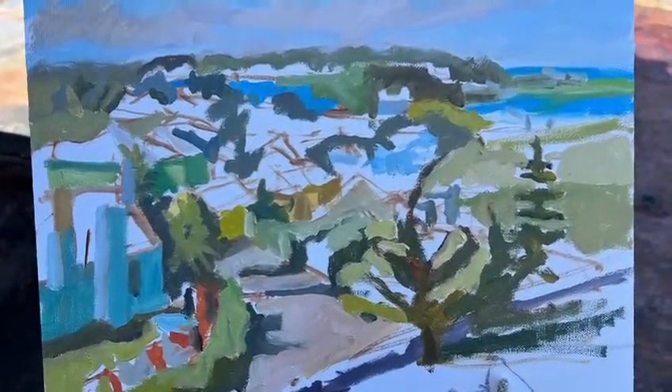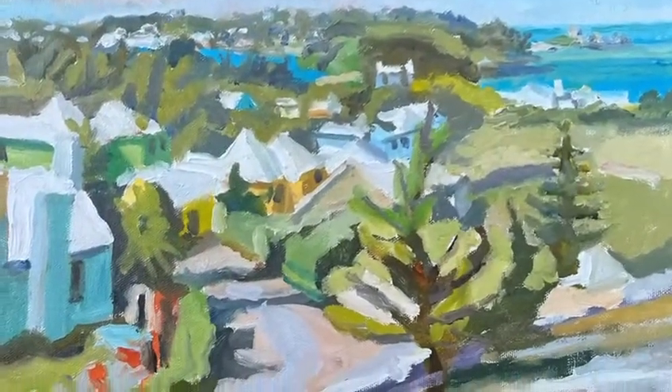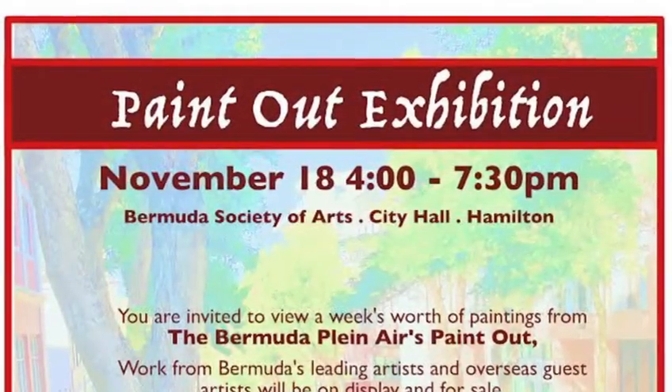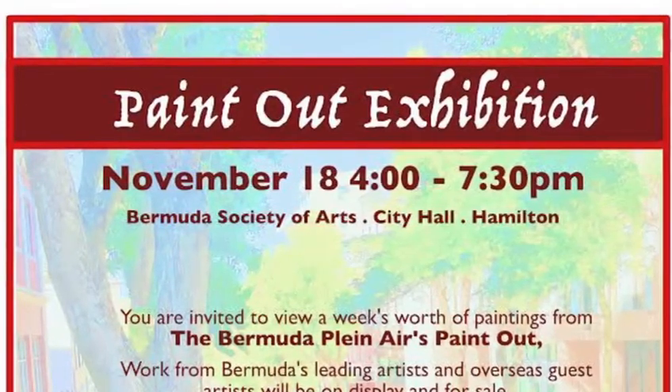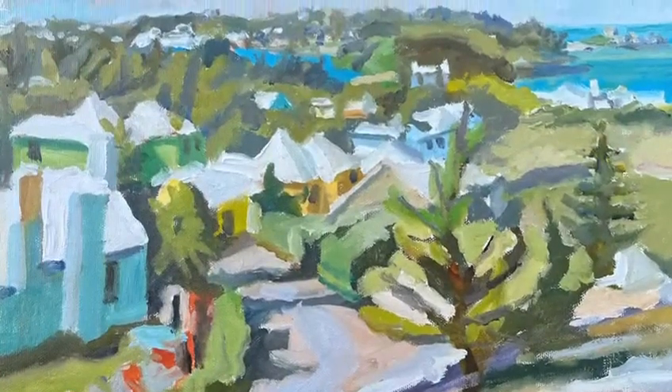I started adding in more and more detail, and this was my finished piece. Everything will be on exhibit on Friday at the Bermuda Society of Art, so please come out and you'll be able to see this piece that I did today.